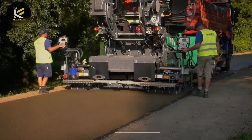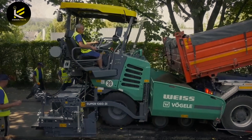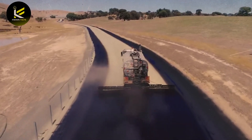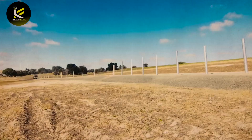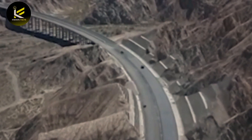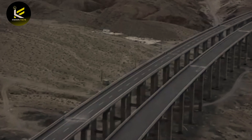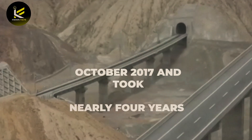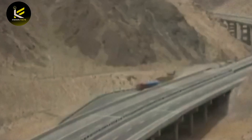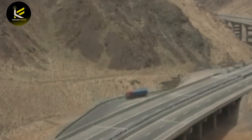The construction of highways is a complex process that involves many different stages. The recent opening of a new highway in China's Taklamakan Desert provides a good example. The construction of the Yuli-Qiemo Highway began in October 2017 and took nearly four years to complete. The first stage involved surveying the area and designing the roadway.